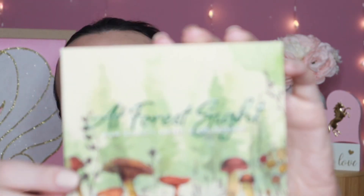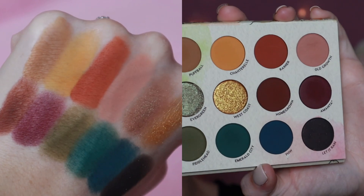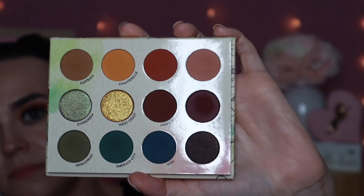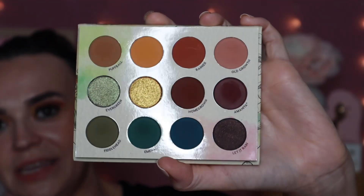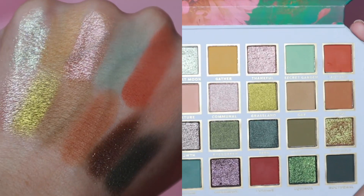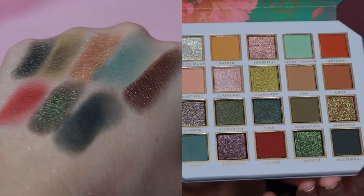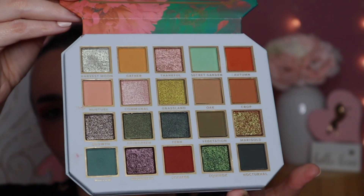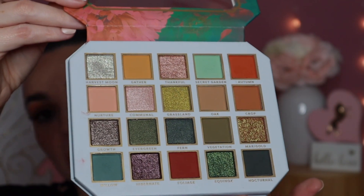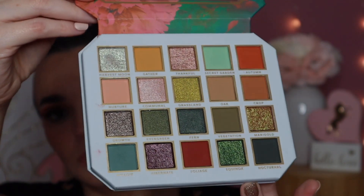This next palette is definitely a fall palette — this is the ColourPop and Raw Beauty Kristi collab, At Forest Sight. With these deep greens, browns, and yellow golds, this is a perfect eyeshadow palette for fall. I haven't used it in a while so I'm super anxious to use it again. The next one is what I'm wearing on my eyes today — this is from Profusion, this is their Harvest palette. It's called the Harvest palette, all the shade names are fall inspired, and with 20 shades you can create looks all season long. Excellent quality as well.